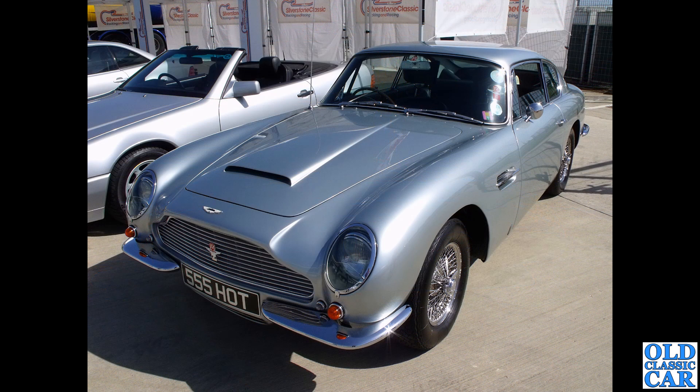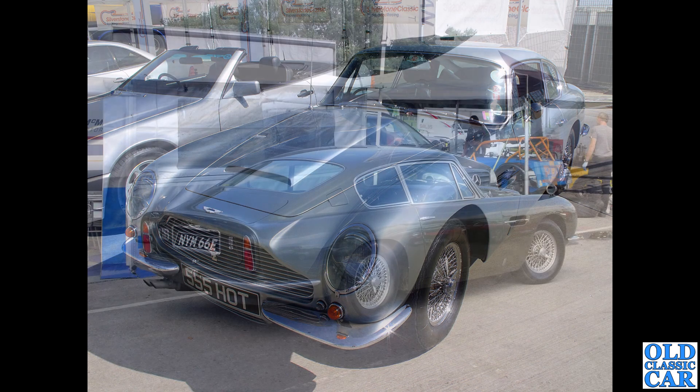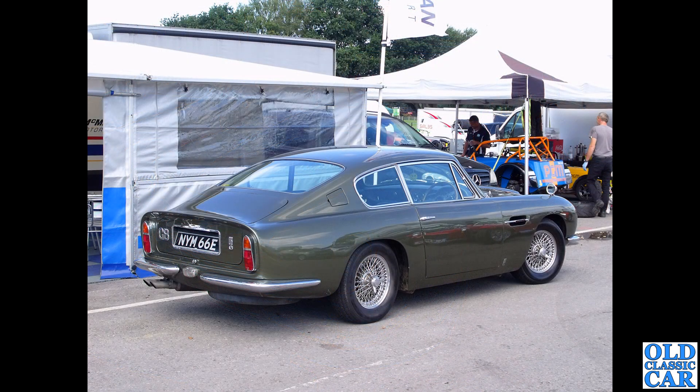Back to Silverstone: 555 HOT - a lovely DB6 in Silver Birch. Also, NYM 66E is a rear three-quarter view of another DB6 dating to early 1967; the E-registration ran from January to July only of 1967.